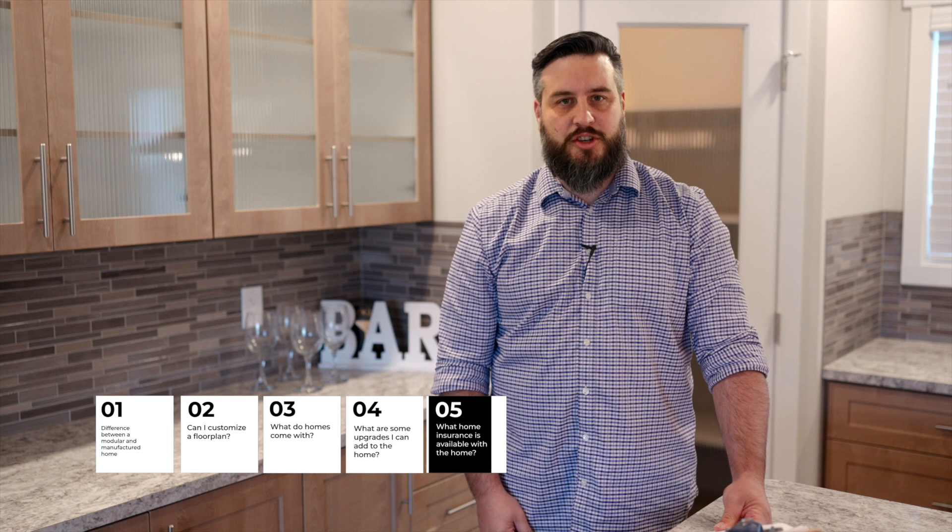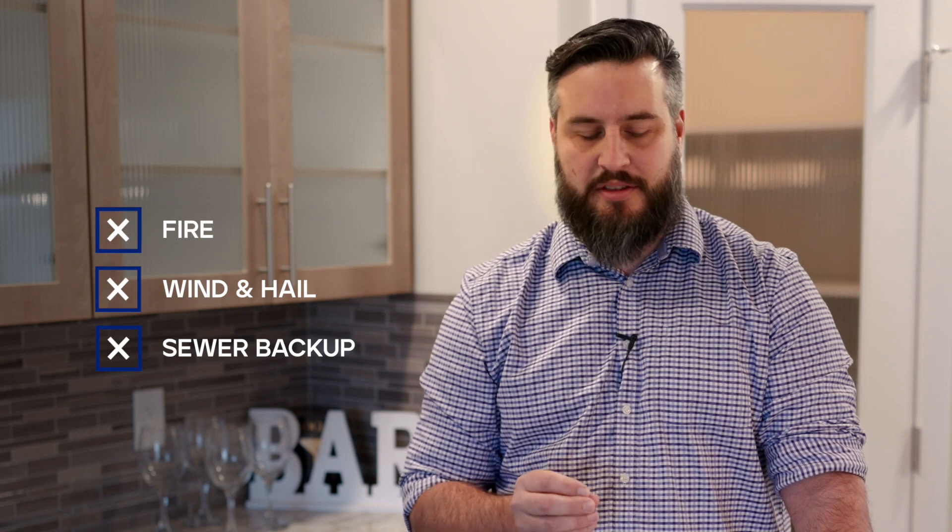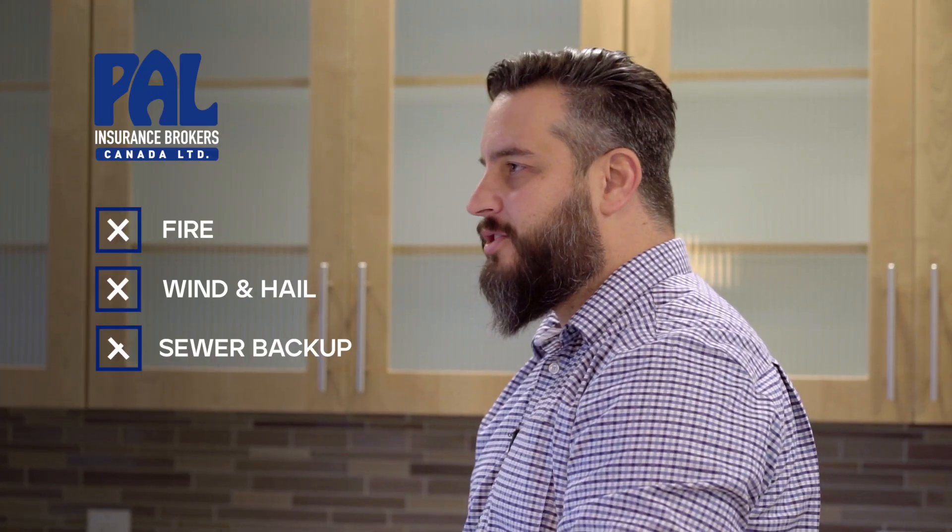We get asked what kind of insurance is available for my home. The first year of homeowners insurance is included with the purchase of your new home, and additional coverage is available as well. This policy includes fire, wind and hail, sewer backup, as well as many other things. Homeowners insurance can be continued with PAL insurance after the first year, or you can switch to an insurance provider of your choice.